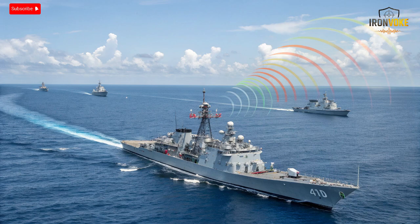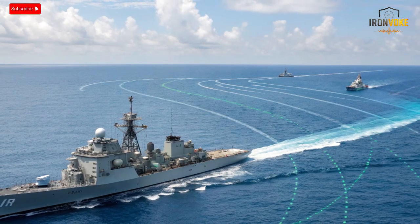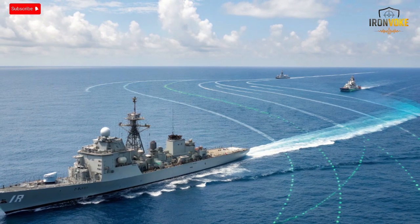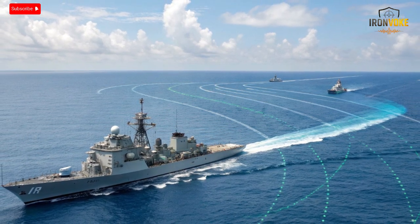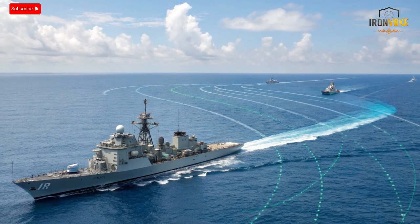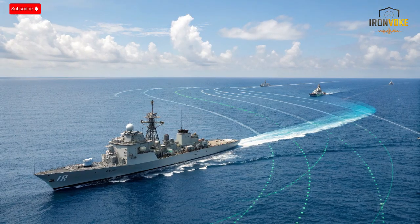To truly appreciate MF-STAR's impact, it's important to understand how it changes naval command and decision-making. In the past, naval crews relied heavily on human interpretation of radar data. Today, MF-STAR delivers a fused digital picture combining inputs from radar, sonar, infrared, and communication systems. When multiple threats appear, MF-STAR's onboard computer prioritizes them automatically based on speed, trajectory, and risk level, ensuring defenses focus first on the most dangerous targets. The radar also supports fire control automation, guiding interceptors with near-zero latency — once a missile is launched, MF-STAR continues updating its guidance data mid-flight to ensure maximum hit probability.